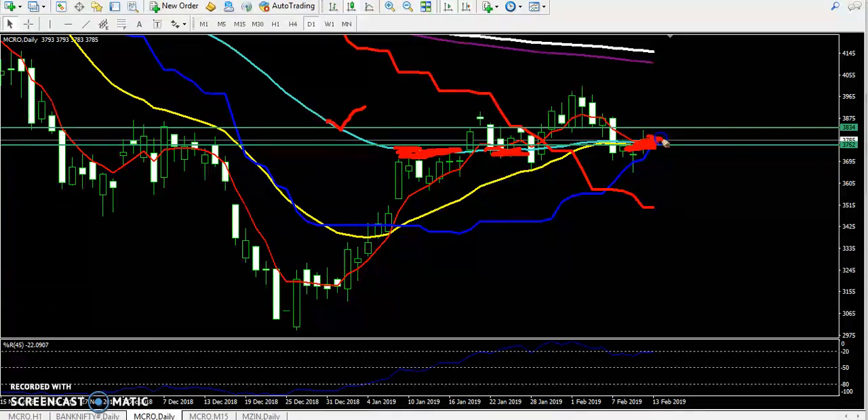The market opened above the supporting line and yesterday's close and today's open are both just above the supporting line. That is why this is a strong support. Above this, around 3834, there is a strong resistance. Yesterday I told the market would reach that area but it reversed about 20 to 30 points below.